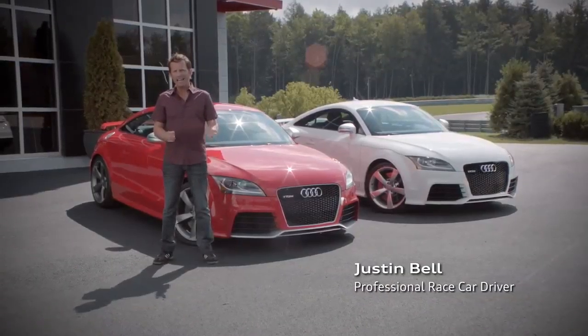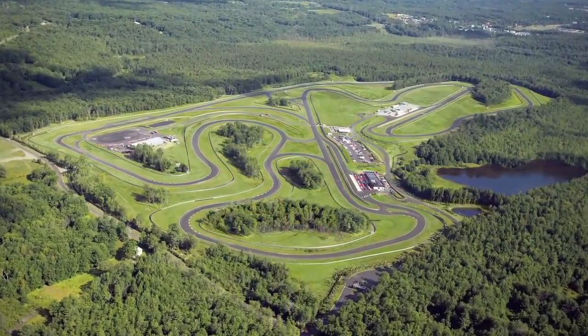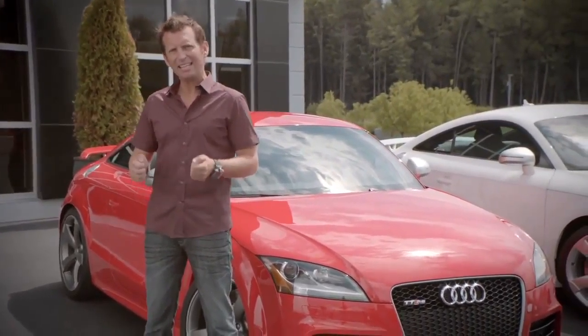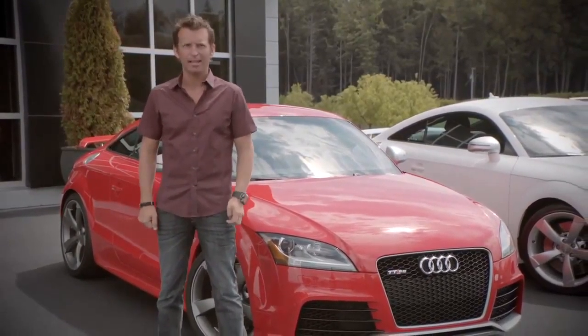Hello, I'm Justin Bell and today we're at the beautiful yet challenging Monticello racetrack in New York. For part three of the ultimate lap, it's the wet traction test. If there's one situation that will make the Audi TT RS stand out, it's this — trying to maintain speed and traction through a tricky corner in wet conditions. Let's check it out.